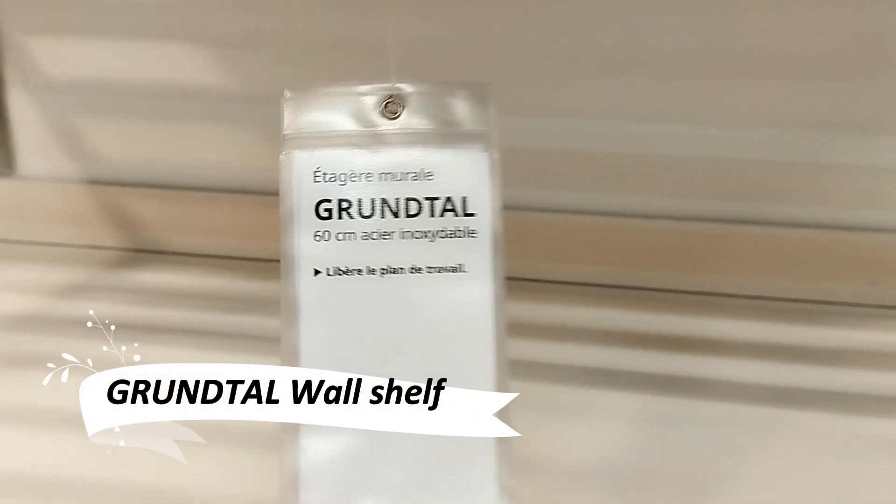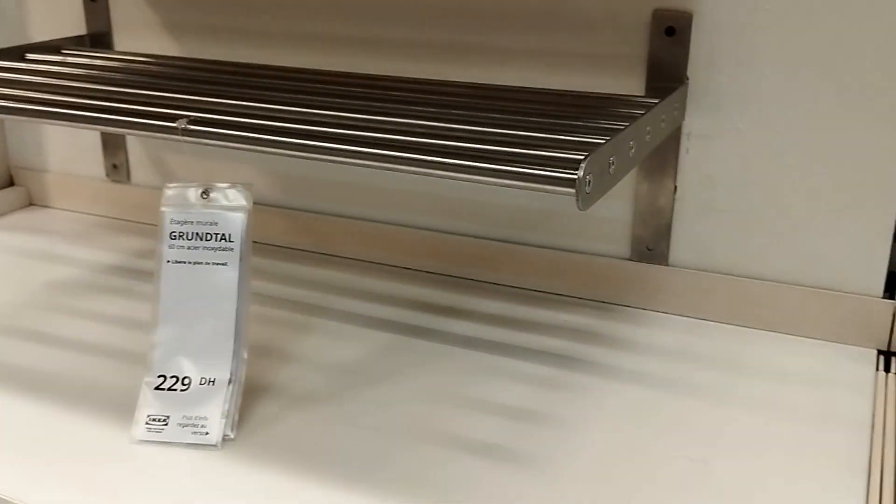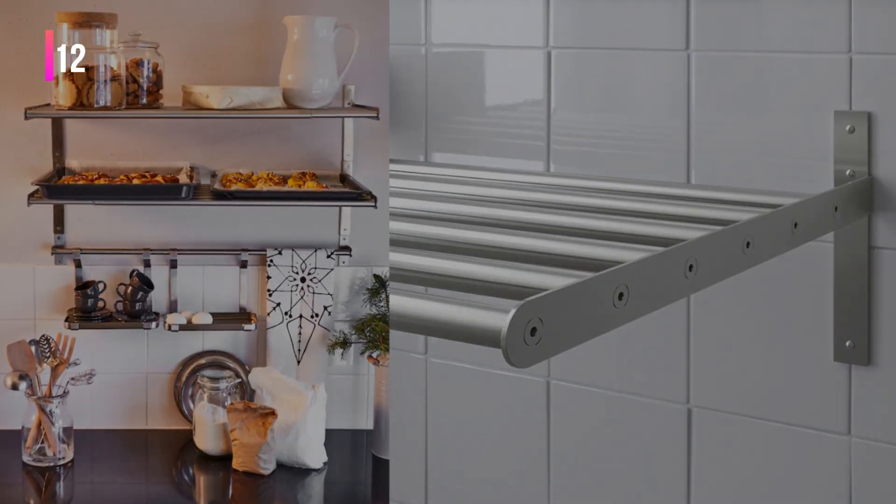The Gruntal wall shelf offers a generous steel surface for jars, hot dishes, or bowls, creating more workspace on your countertop. Inspired by restaurant kitchens, it's easy to clean and part of the sleek Gruntal series.